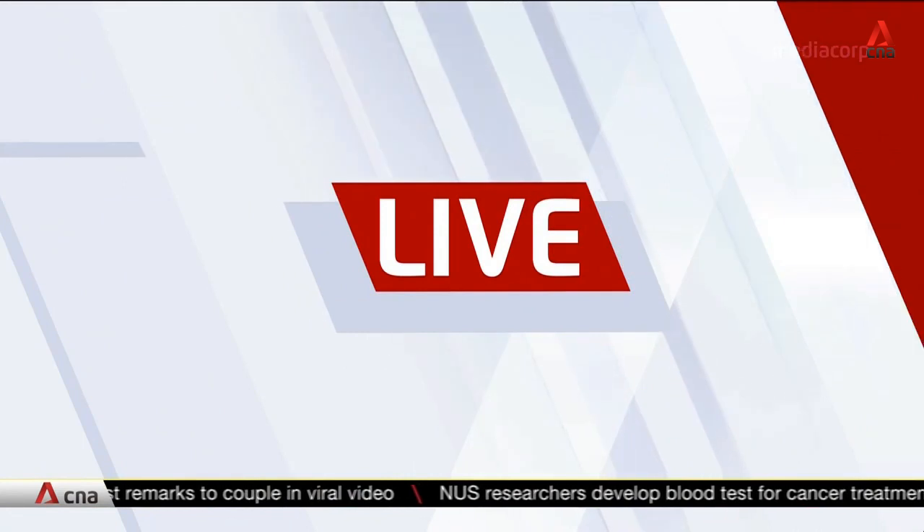To answer that question, we are joined by Dr. Amanda Vincent, director and co-founder of Project Seahorse, and a professor at the Institute for the Oceans and Fisheries at the University of British Columbia. Thank you for joining us today on World Oceans Day. Earlier it was mentioned — a mind-blowing fact — that we know more about outer space than we know about our oceans.